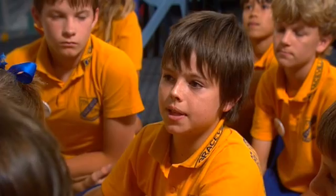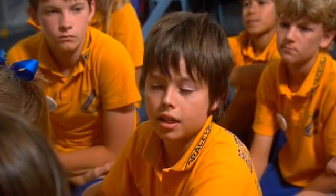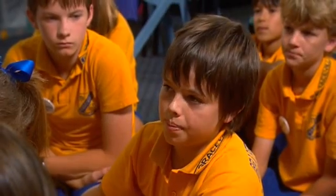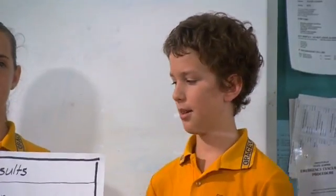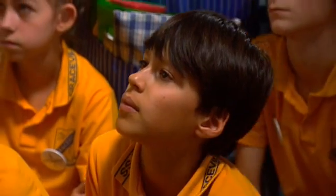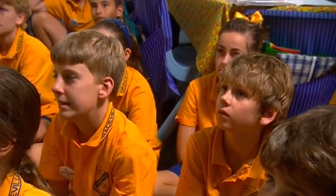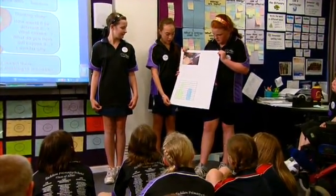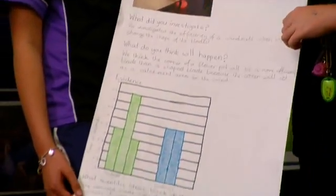Our team got almost all the same results, except I disagree that the peg is a conductor, because when we connected the wires with the peg, it was an insulator. That's true, except we decided to use the metal thing that holds the peg together. By discussing the quality of their evidence, students make meaning of their experiences and develop deeper conceptual understandings.